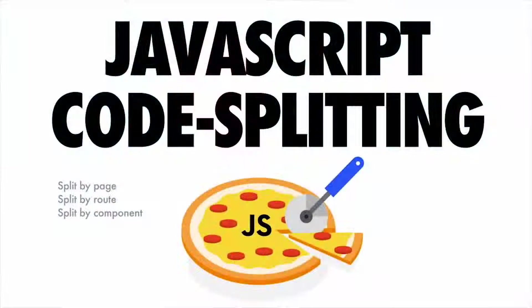One of the greatest tools in your tool belt is code splitting. Code splitting is this idea that instead of shipping users a massive monolithic JavaScript bundle, you send them one slice at a time — the smallest amount of script they need just to get the current page useful. Code splitting can be done at a page level, route level, or component level, and it's well supported by many modern libraries, frameworks, and Webpack.